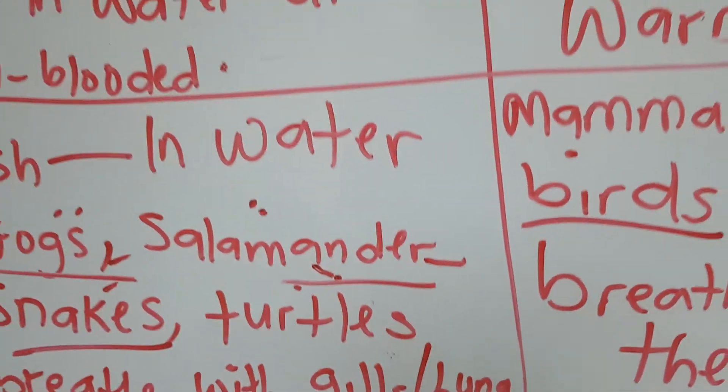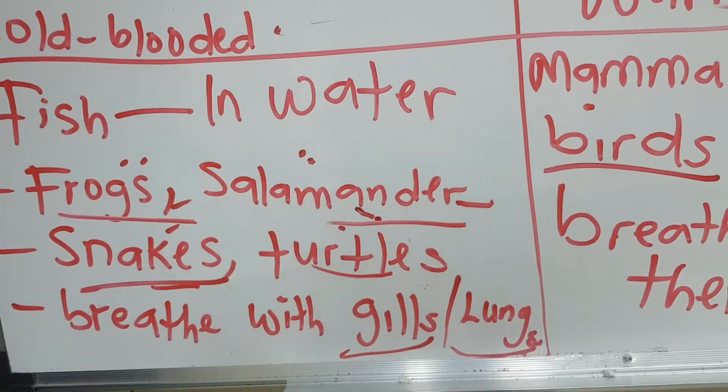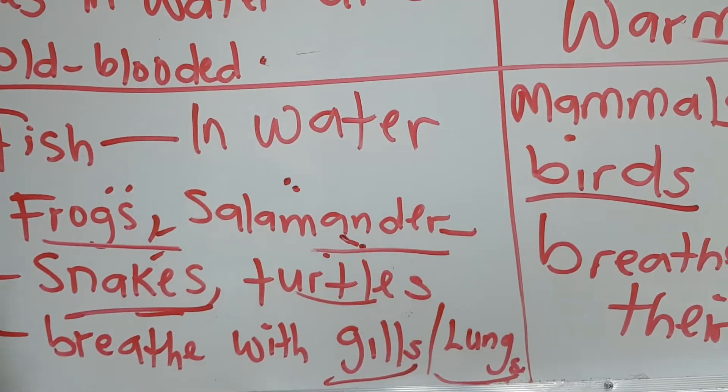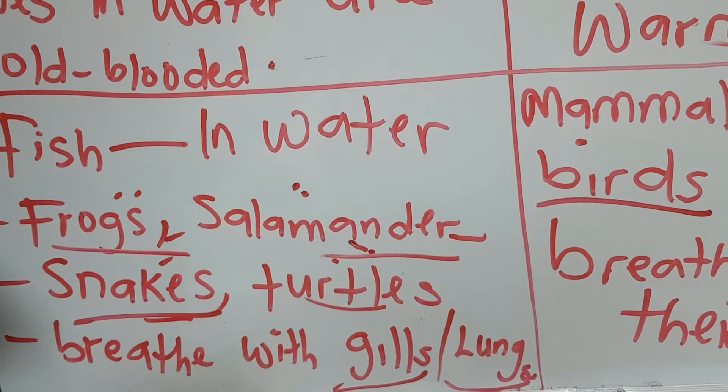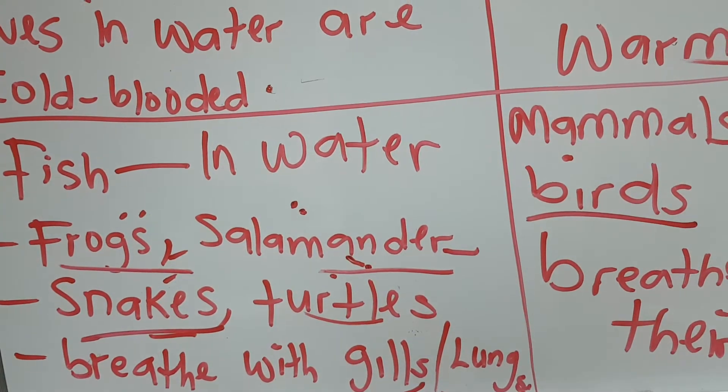We also have the group of reptiles, which are the snakes and the turtles, and they both live in the water and on the land. Snakes breathe with their gills in the water, while turtles also breathe with their gills in the water and lungs on the land.